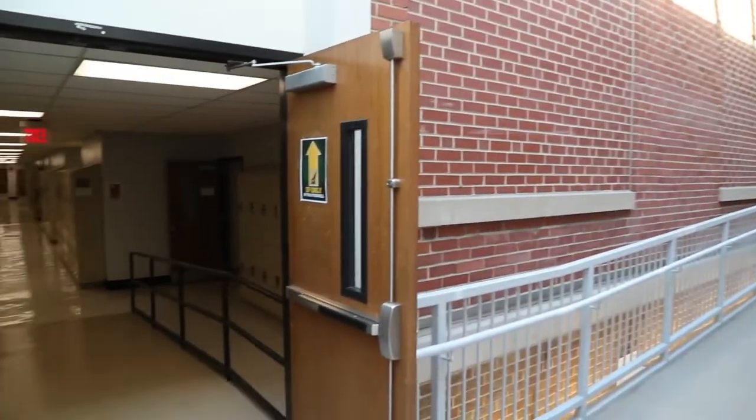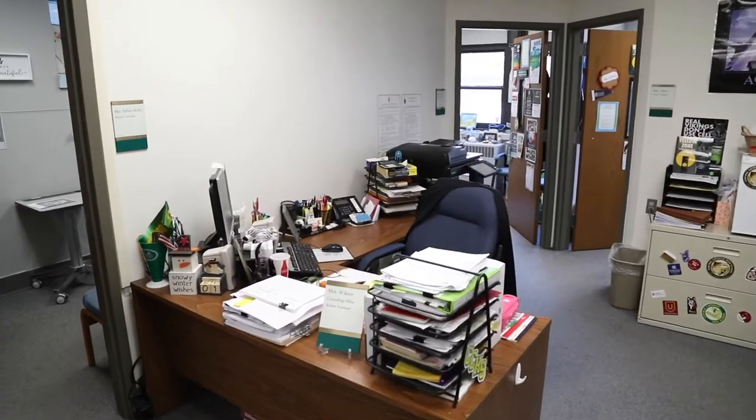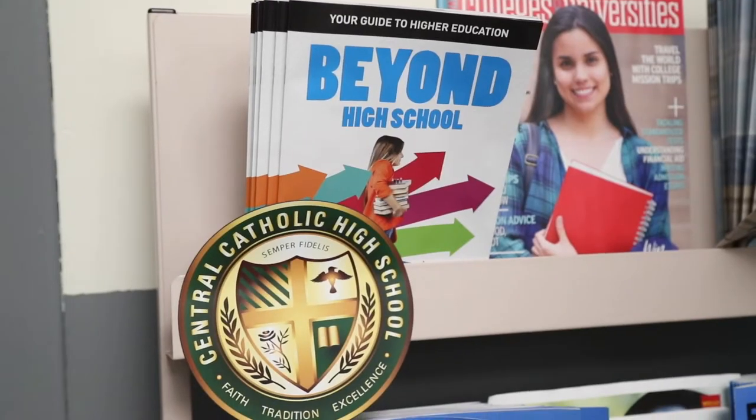Moving through the atrium, we enter our second building, historic Rockney Hall. Here, you will find our guidance office that prepares our students with the resources they need to make the transition to college stress-free.